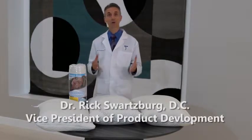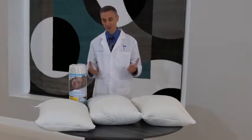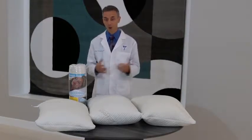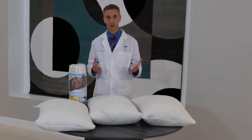Hi, I'm Dr. Rick Schwartzberg, Vice President of Product Development for Relief Mart Incorporated, makers of the Snugglepedic. Today we're going to show you the Snugglepedic pillow and give you a little more information about the pillow and why it's so wonderful to suit your needs in particular. It's almost like as if we produced a custom pillow.